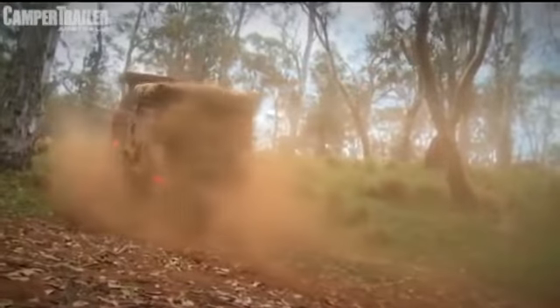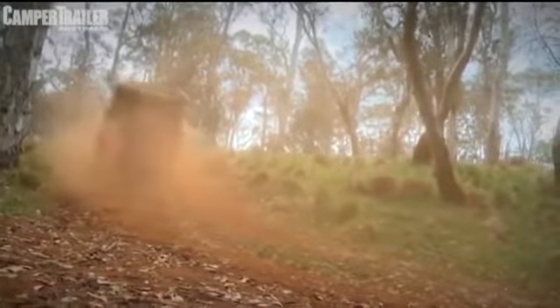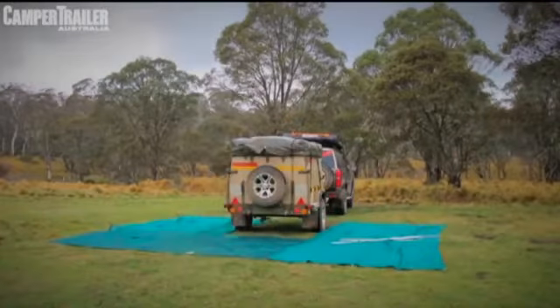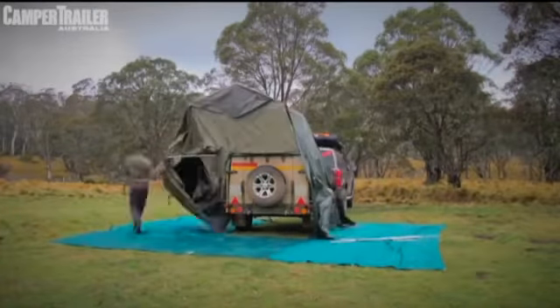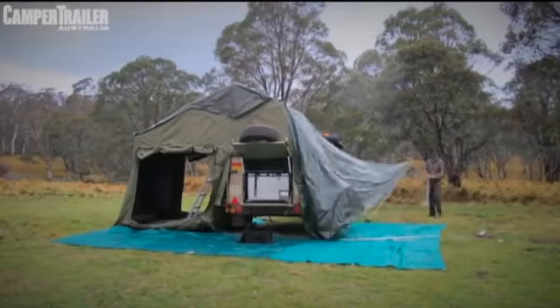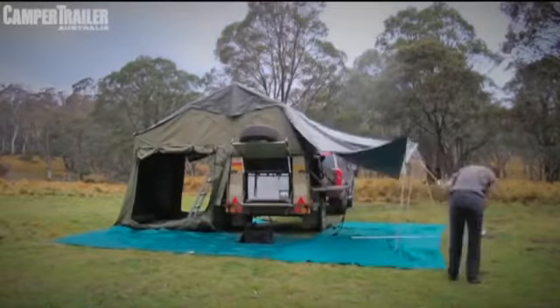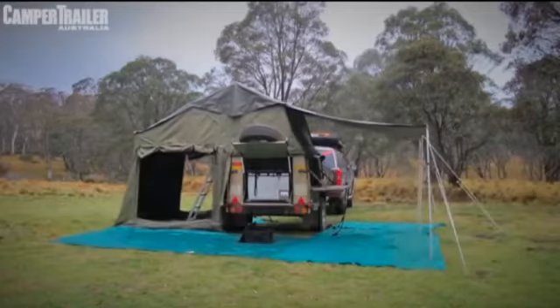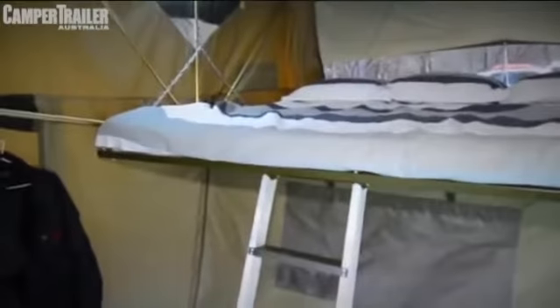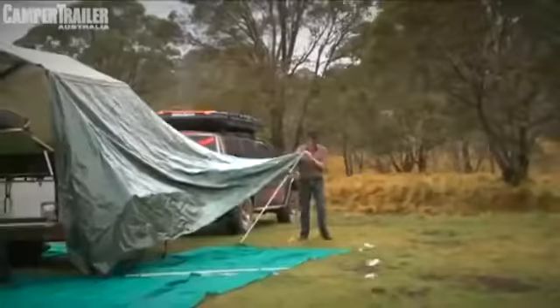And to be honest, it truly can. Up top it's fitted with a specially designed soft floor tent that opens up to reveal a massive king-size bed. Basically, you open up the tent and due to the height of the trailer, the sidewalls and floor all naturally fall to the ground.